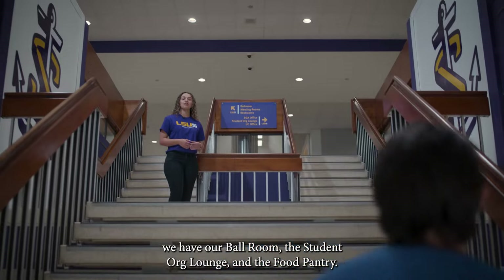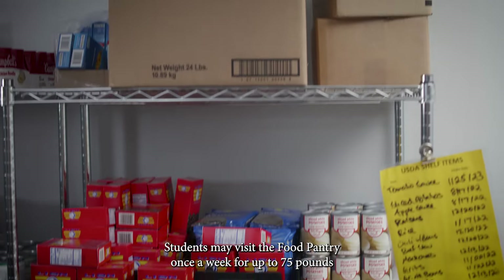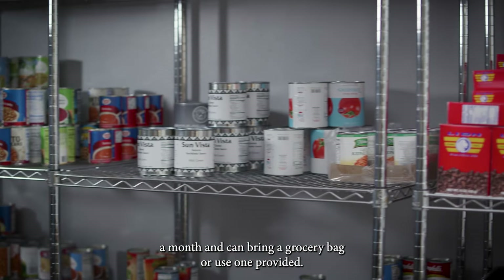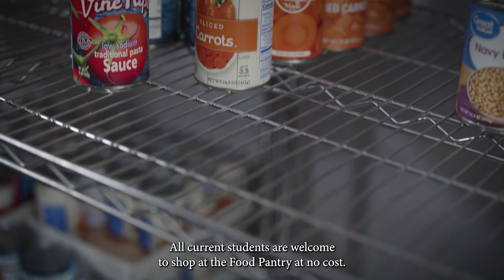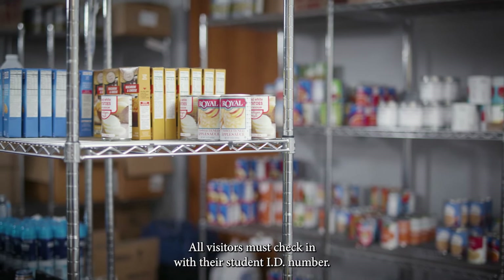Heading upstairs we have our ballroom, the student org lounge, and the food pantry. Students may visit the food pantry once a week for up to 75 pounds a month and can bring a grocery bag or use one provided. All current students are welcome to shop at the food pantry at no cost. All visitors must check in with their student ID number.